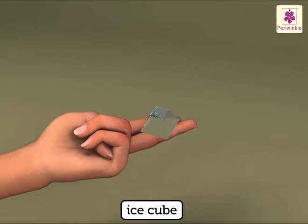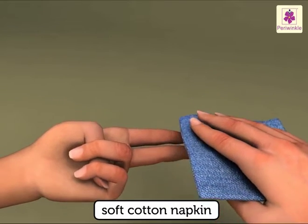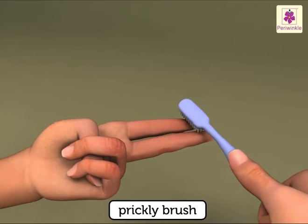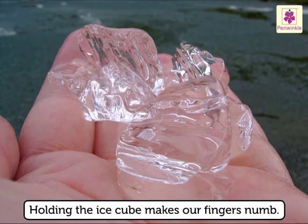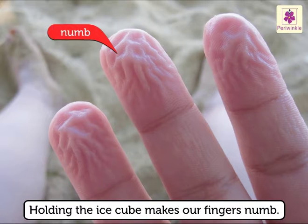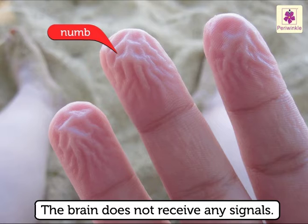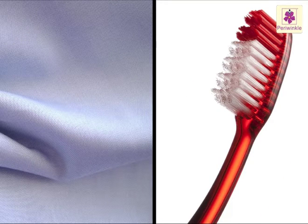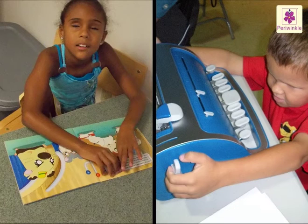Hold an ice cube in your fingers for about one minute. Then throw the cubes away and touch a soft cotton napkin and a prickly brush with those fingers. We do not feel the difference. Holding the ice cube makes our fingers numb and as our fingers become numb, the brain does not receive any signals while touching any of these objects. Thus, we cannot differentiate between the textures.